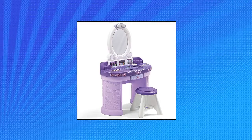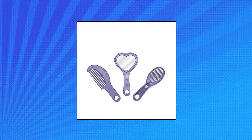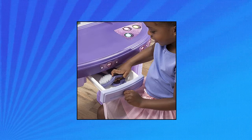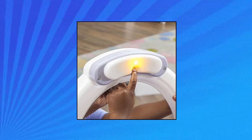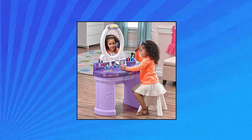Step2 Pretty Posh Vanity with Stool Kids Pretend Play Vanity Set. Store all your favorite fashion accessories in the molded-in storage or inside the easy-open drawer. Features an oversized shatterproof mirror. Getting ready at night? Be sure to turn on the working vanity light so you don't miss a spot. Vanity play set also features a matching play stool for little ones.